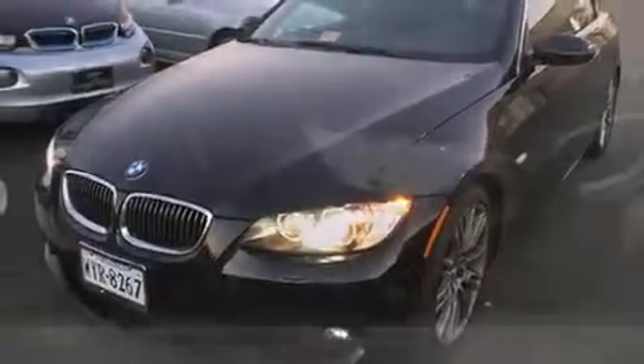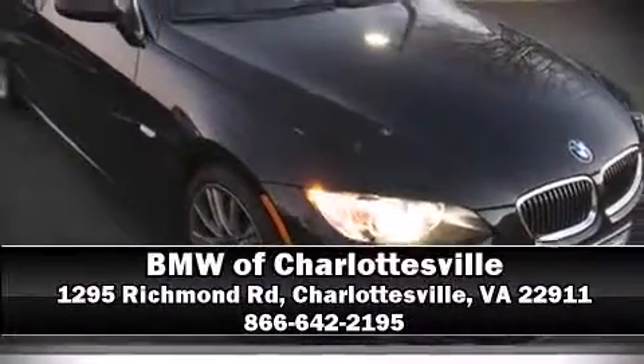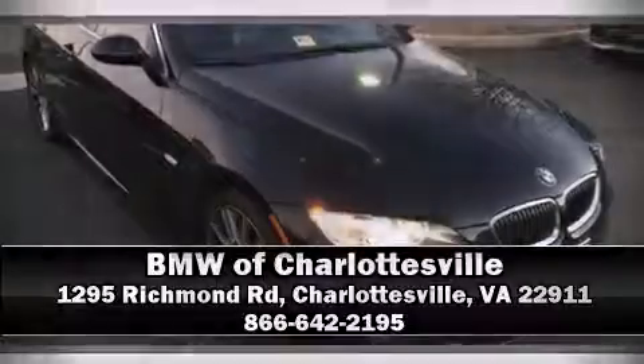Our sales reps are extremely helpful and knowledgeable. Call now to schedule a test drive. Click the button on your screen.